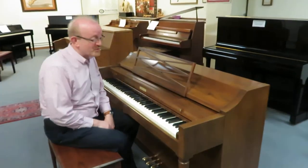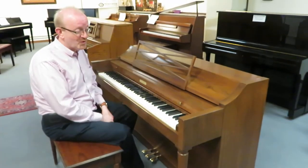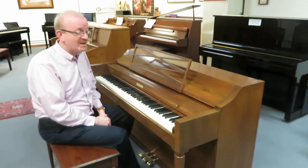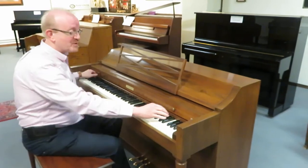Hi everybody. This is Greg Nord. I hope you enjoyed that little piece that we played here to highlight and showcase this really fantastic Baldwin Acrosonic upright piano. This is really a fantastic instrument.